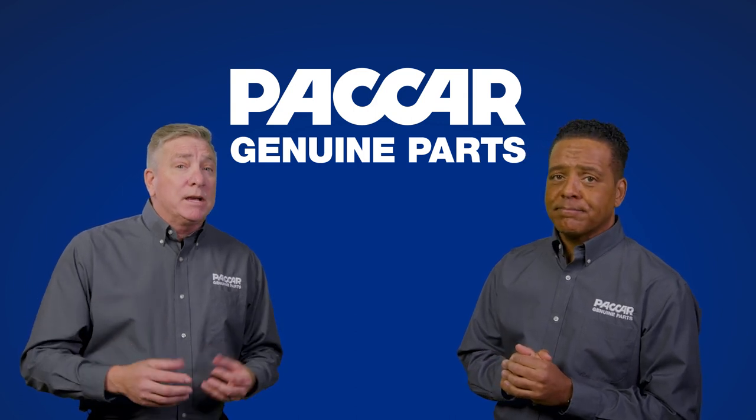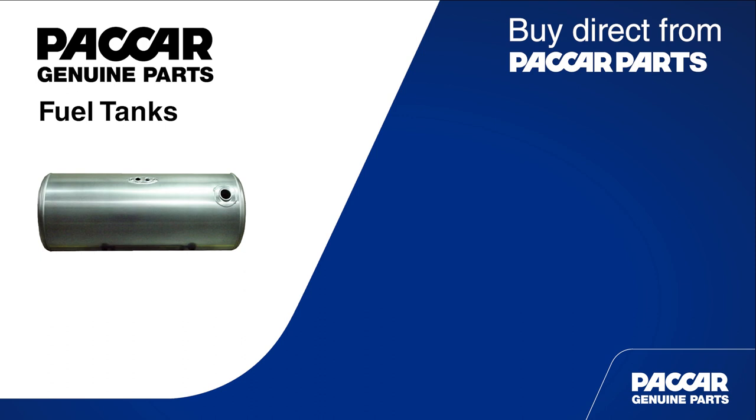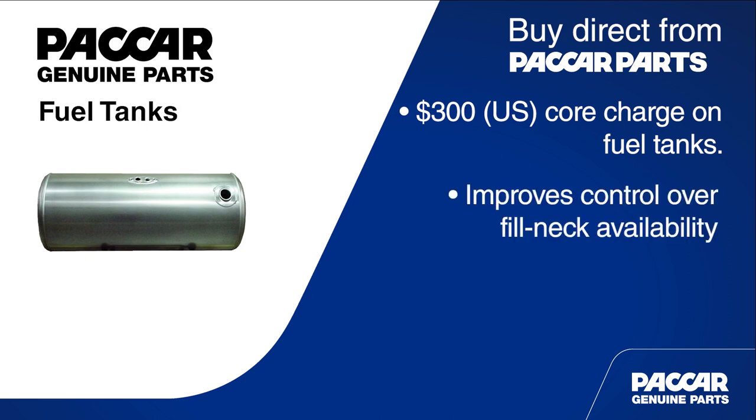Wow. And what can customers do to protect themselves? Buying directly from a Packard parts department is a good first step. As a result of Packard's findings related to improperly repaired tanks and the problems they present, Packard Parts has added a $300 U.S. core charge on fuel tanks. The purpose of this core charge is to improve the level of control over fill necks available from damaged tanks and reduce the occurrence of counterfeiting.